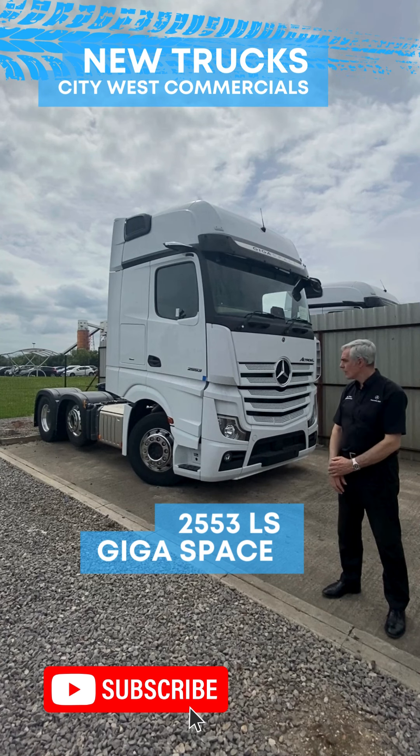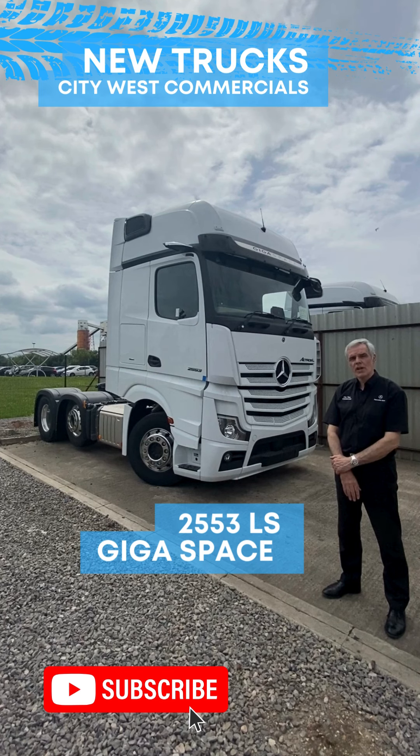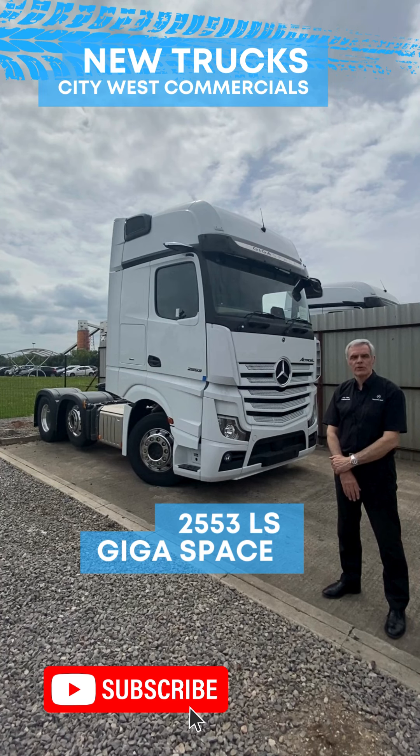This time we have the hugely popular Actros L 2553 LS Giga Space, full paint finish in Arctic White, illuminated Mercedes-Benz star and factory fitted PTO.